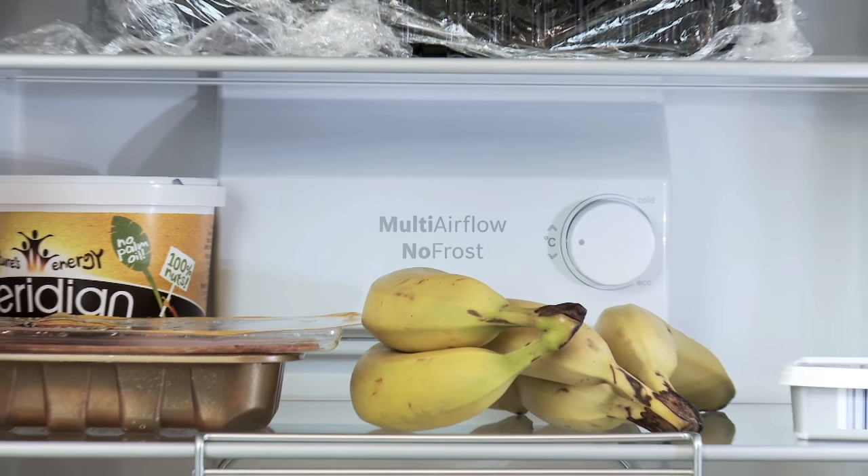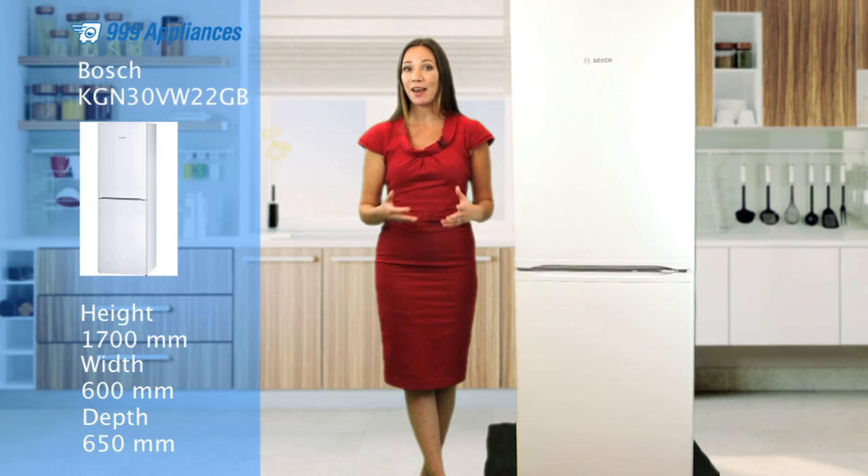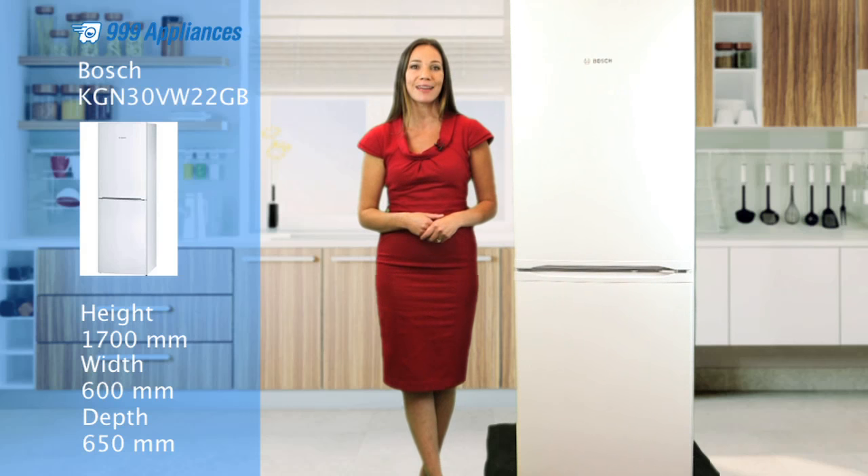The multi-airflow system gives better circulation of cool air around the fridge compartment, plus there are two separate cooling circuits for independent temperature control in the two sections.